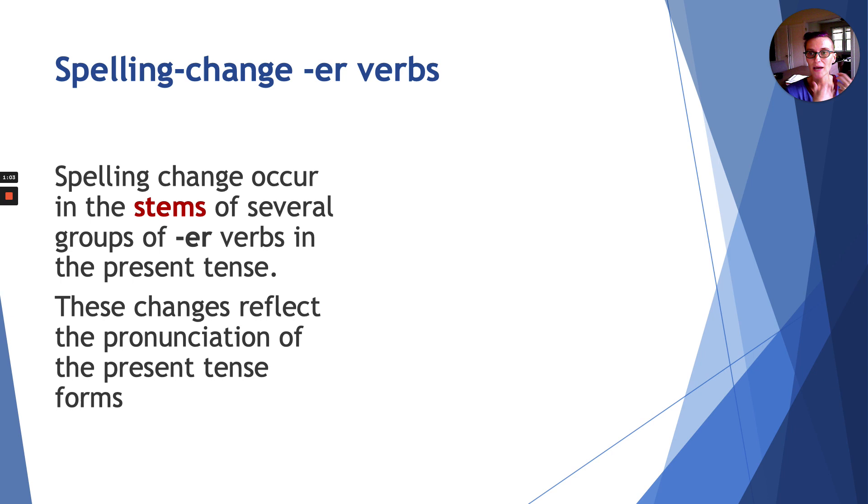So je has a specific ending, tu has a specific ending, etc. Now, what is nice to know is that these specific spelling changes — and they're going to seem like a lot at first — they actually reflect the pronunciation. So when you hear these verbs, you hear the correct spelling. And as you might have guessed, these irregularities have to do with accents. So we'll do a quick review of accents today as well.